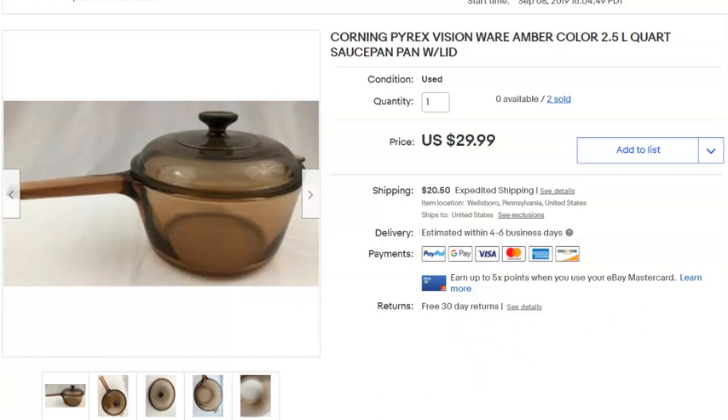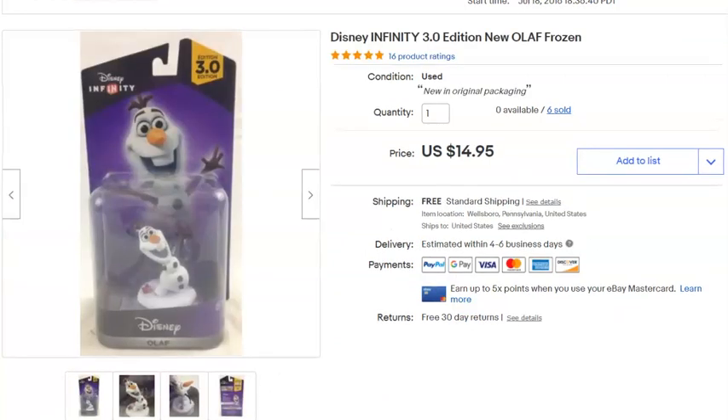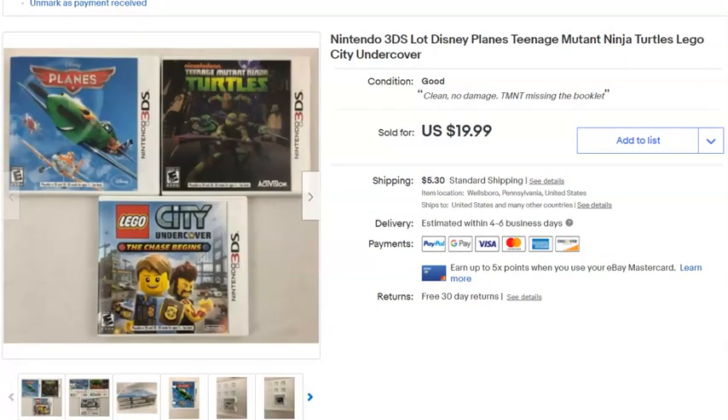Olaf sold again — this time on May 12th — also for $14.95, pretty much the same numbers. Next, three Nintendo 3DS games I bought last year for $3 for the lot. Listed April 10th, sold May 12th for $19.99 plus shipping.